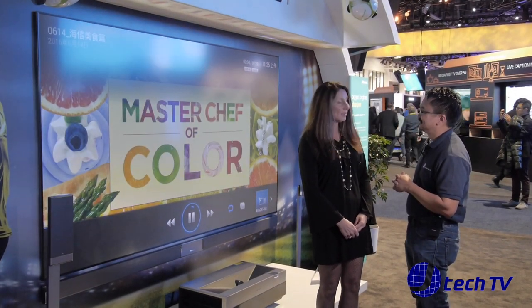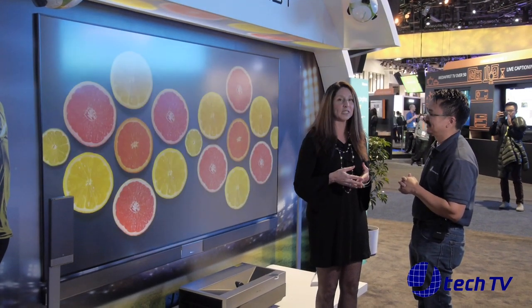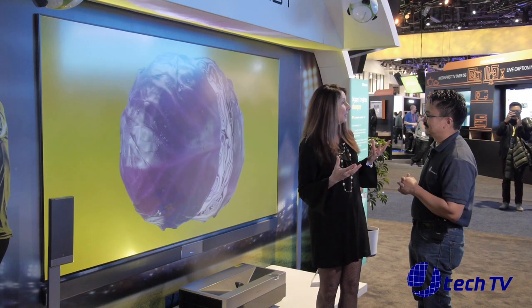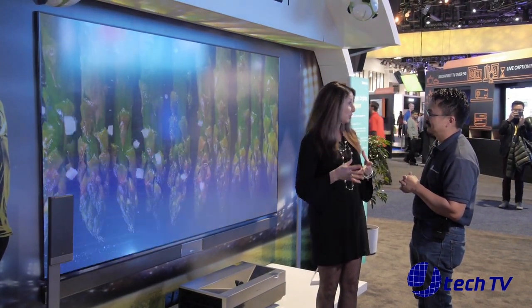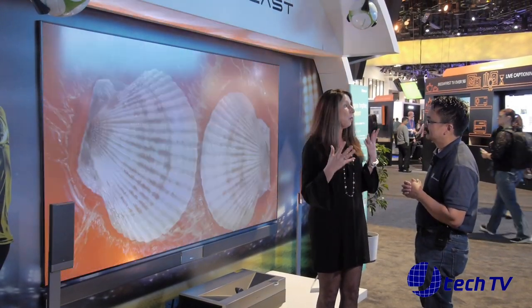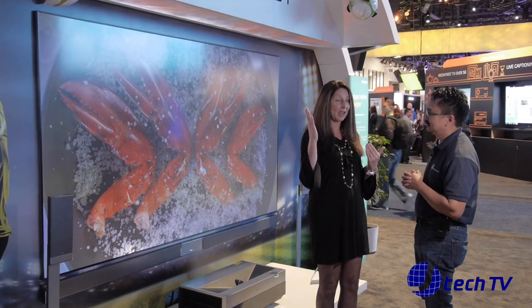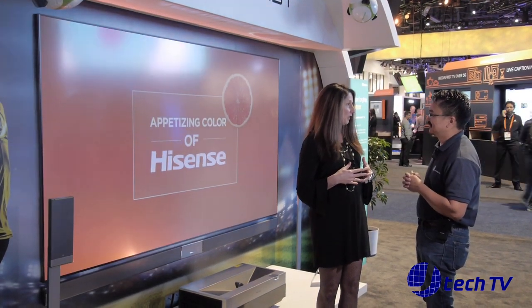Thank you for having us today. We are really excited at Hisense this year for 2017. Last year we brought to this show a full HD LaserCast TV. This year we are upping the game with our 4K LaserCast TV. So we're pretty excited about that.